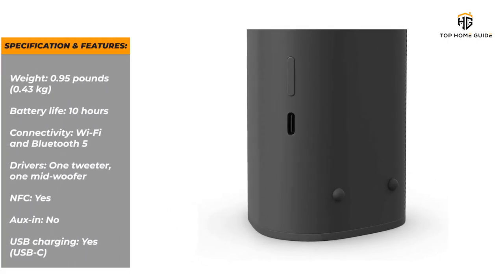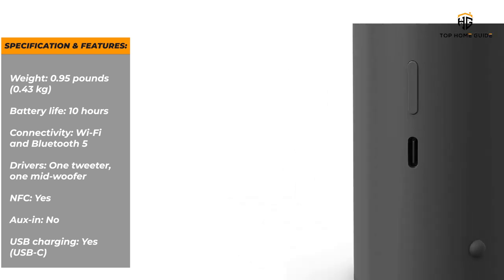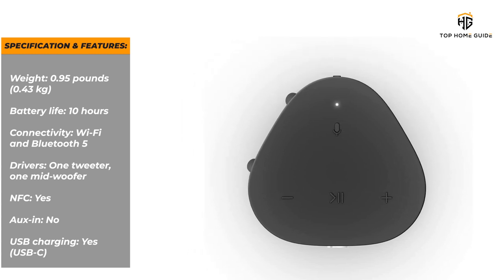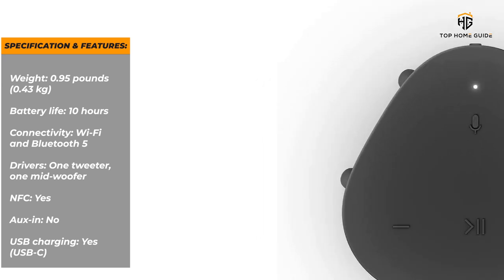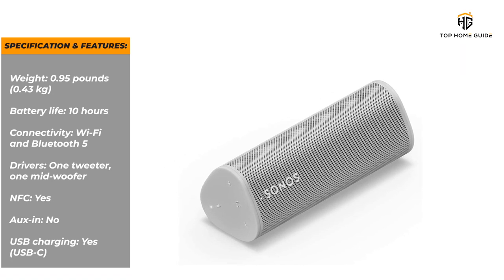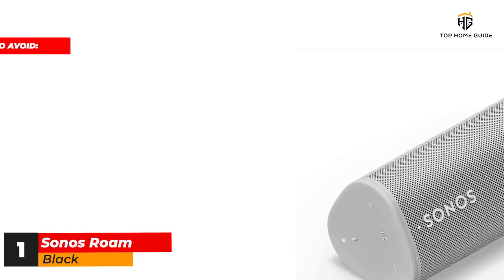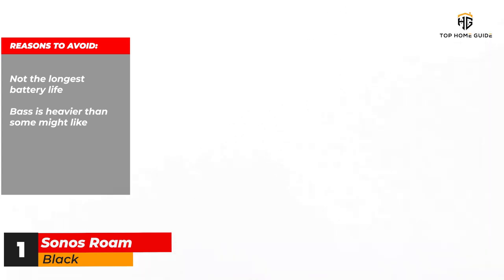Specifications and features: Weight — 0.95 pounds / 0.43 kilograms. Battery life — 10 hours. Connectivity — Wi-Fi and Bluetooth 5. Drivers — 1 tweeter, 1 mid-woofer. NFC — yes. Aux in — no. USB charging — yes, USB-C. Reasons to buy: powerful audio performance; tough and very portable design. Reasons to avoid: not the longest battery life; bass is heavier than some might like.